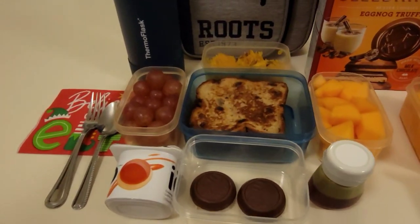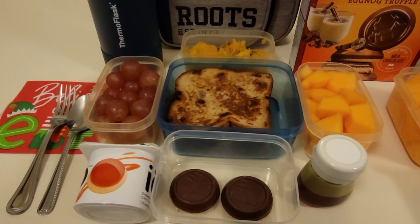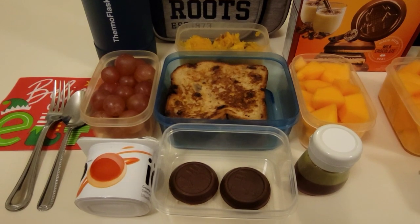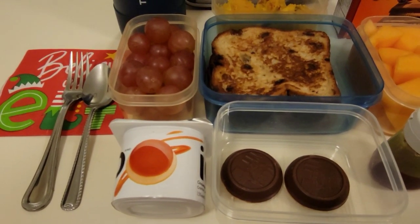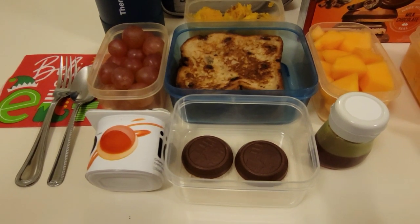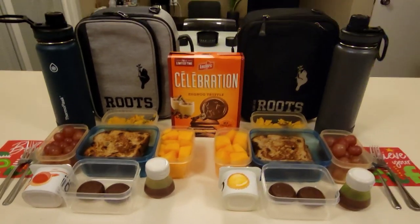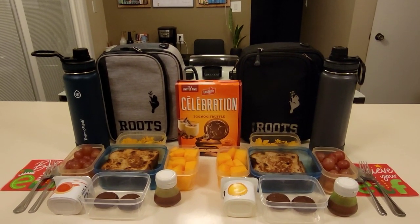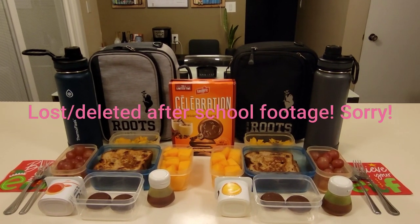Over here Merrick is having the exact same thing — the french toast, the squash, the grapes, cantaloupe. His yogurt flavor is the creme caramel and he has the same cookies and maple syrup in his lunch as well. In their bottles as always is water. I will check in with you after school to show you how they did.